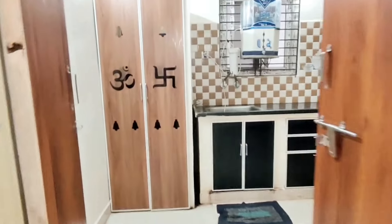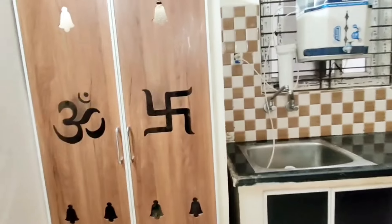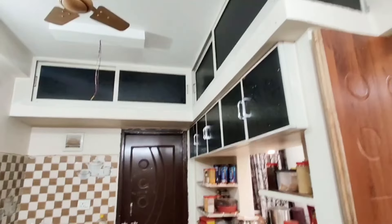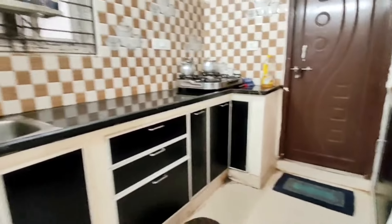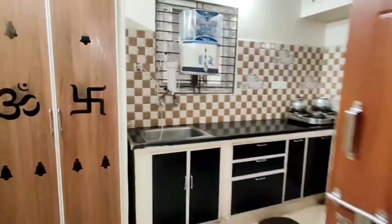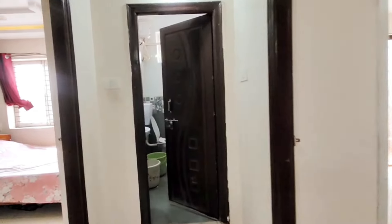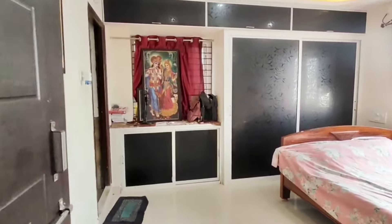This property is in a prime location. The ventilation is very good. The kitchen is in the east facing flat. The direct owner contact is in the description, so you can purchase this property. The best properties are featured on this channel.